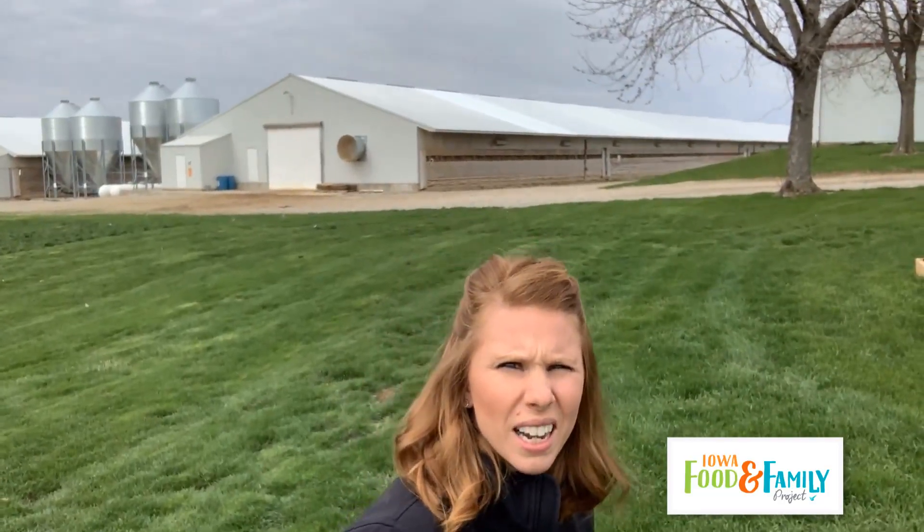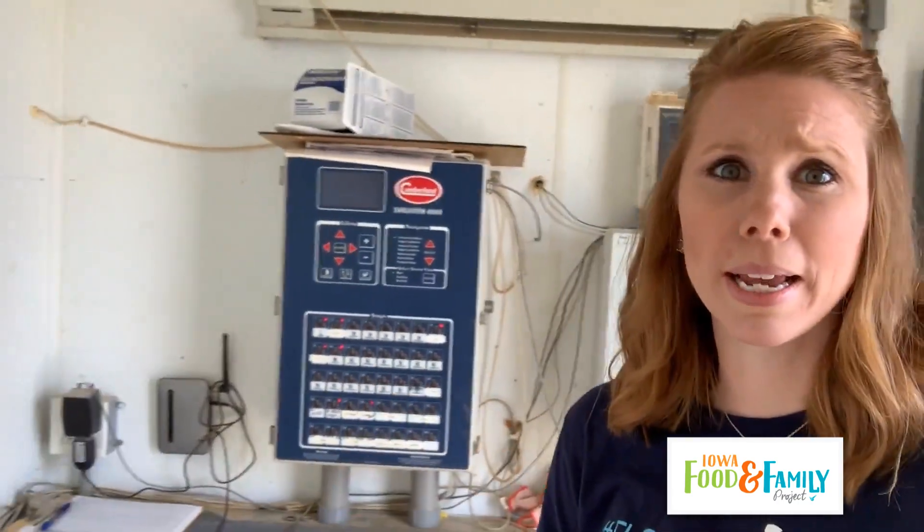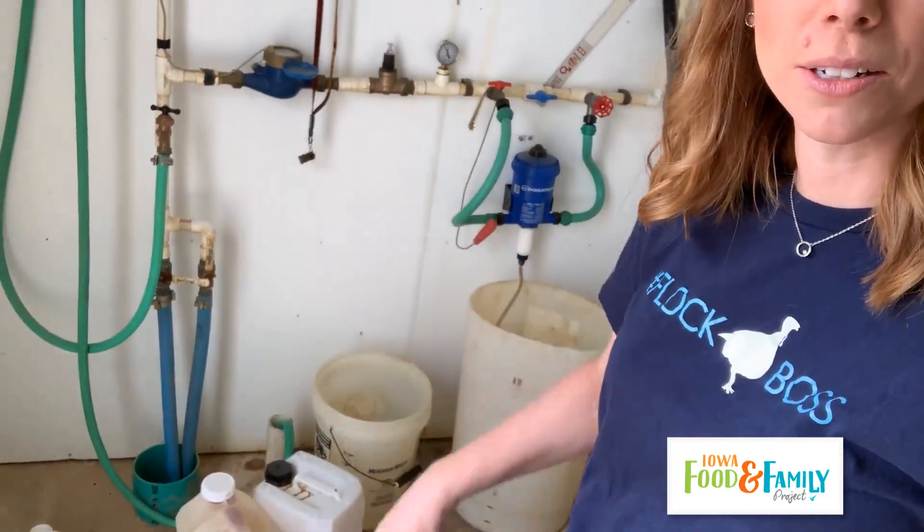Let's head over to the grow-out barns to see some of the bigger birds. The turkeys we're going to look at now are about 10 weeks old, so in about eight weeks they're going to be sold. When we sell the turkeys we sell them to West Liberty Foods in West Liberty, Iowa — a processing plant that processes our turkey meat into the delicious cold cuts that you eat at your local sub shop. Here we are in the grow-out office. As you can see it's very similar to my brooder office — the control panel is the same, and we have larger medicator buckets because these turkeys drink a lot more water.